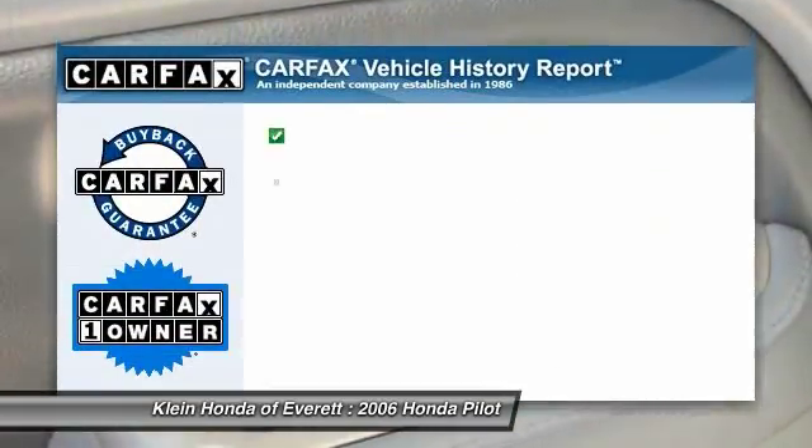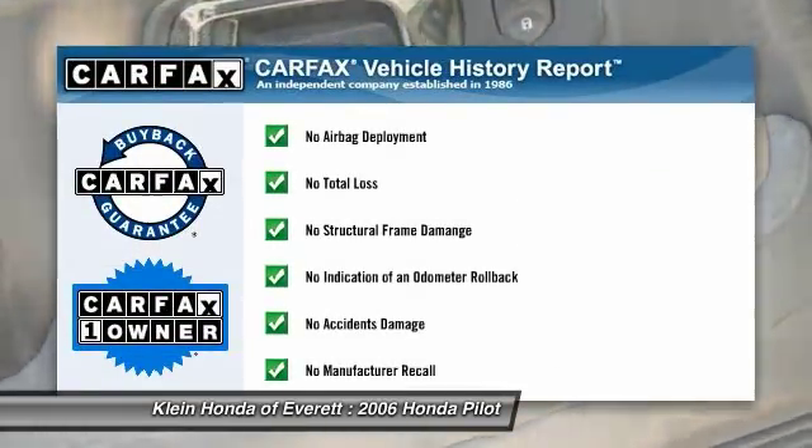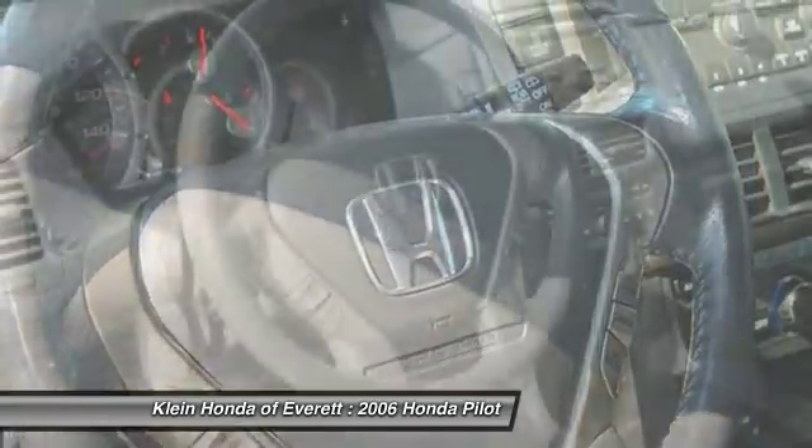Adjustable steering wheel. Power steering. This vehicle is Carfax certified one owner and qualifies for the Carfax buyback guarantee.